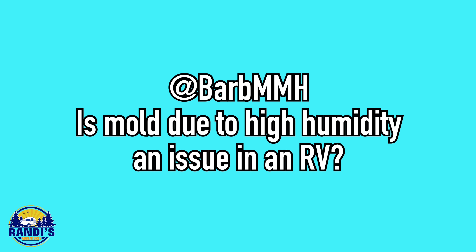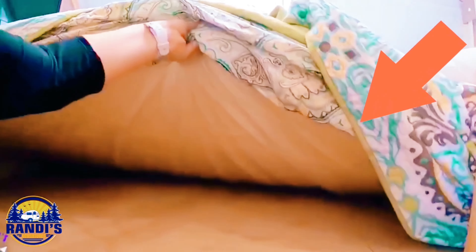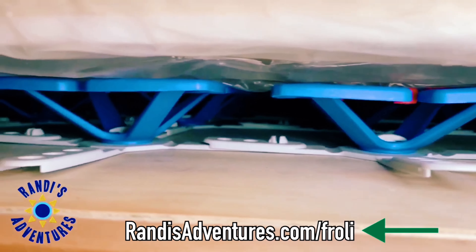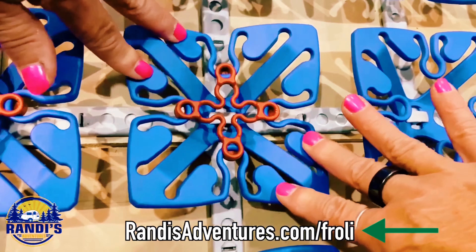Barb MMH asked: is mold due to high humidity an issue in an RV? Yes, you're right Barb — humidity in an RV can cause mold, and this can be a problem. Mold is like tiny little invisible seeds, and if you don't clean them up, you can get sick and it can cause damage to your RV. Because campers and RVs are often closed up tight when they're not being used, air can't circulate, and this is the perfect environment for mold to grow. The bedding in my RV would often get wet due to condensation, and this made me really nervous about mold growing underneath my mattress. Because my mattress sat on a hardwood surface, there wasn't any way for air to circulate underneath it. That's why I installed the Froli Sleep System — it lifted my mattress up off that hardwood surface so air could circulate underneath it. It is absolutely my number one RV upgrade that I've made to my Little Guy Max since I purchased it five years ago.